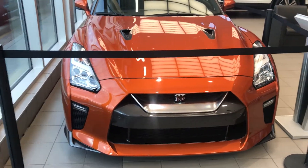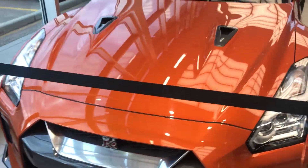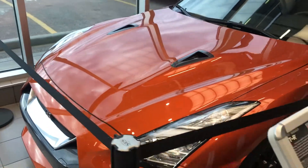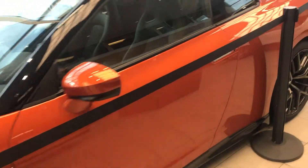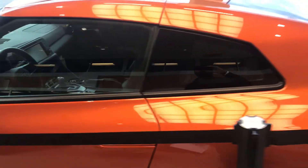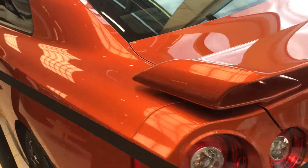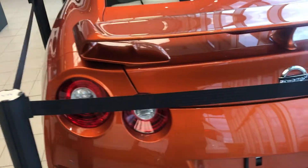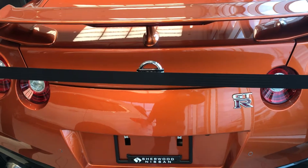Hi Jacob, this is Sam from Sherwood Nissan. Here is the 2018 Nissan GT-R in Blaze color — the one you wanted. It's a basic model with the premium package. Beautiful car. Let me know if you have any questions; feel free to email, text, or call me anytime. Thanks for watching the video, this is Sam from Sherwood Nissan — have a good day.